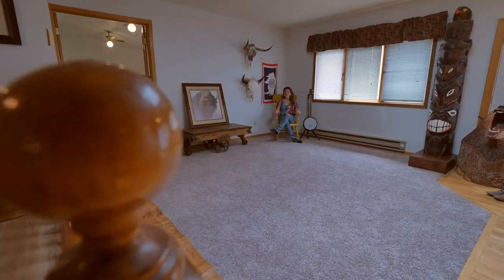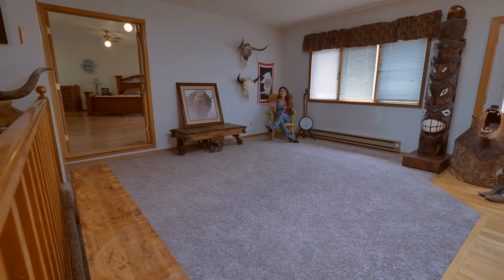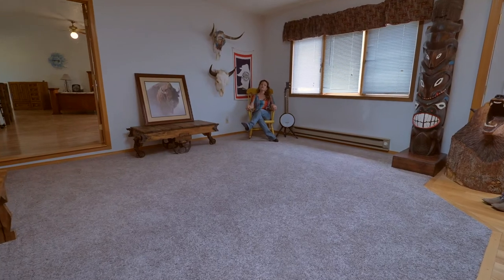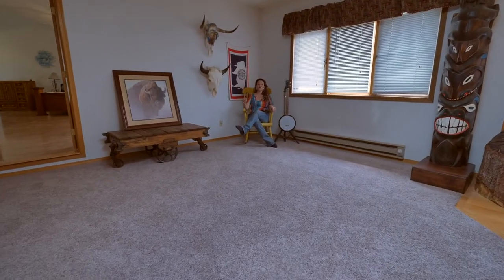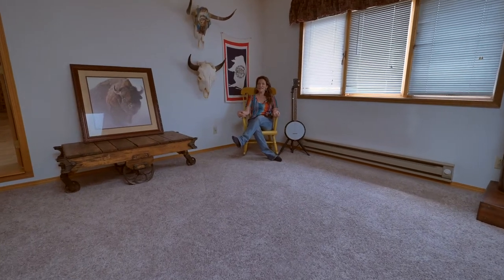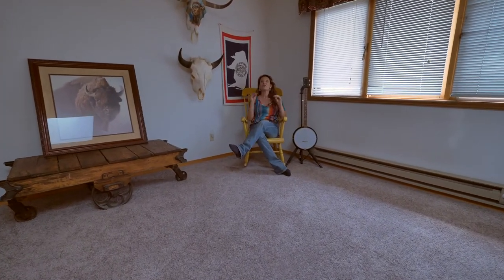Welcome to the inside of this home. The first and most important thing I want to tell you is this home has lots of new flooring. All of the carpet has been replaced, some of the laminate has been replaced, the rest was newer, and there's even some hardwood floors and tile. This home has room for everyone and all of their things.